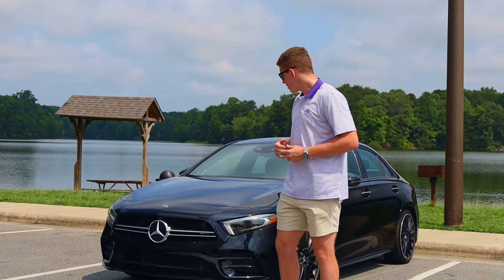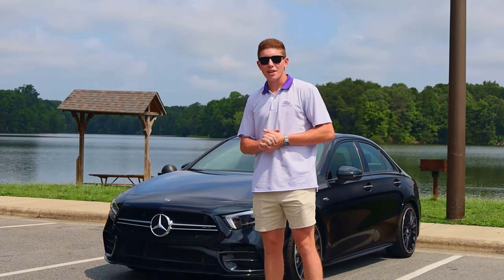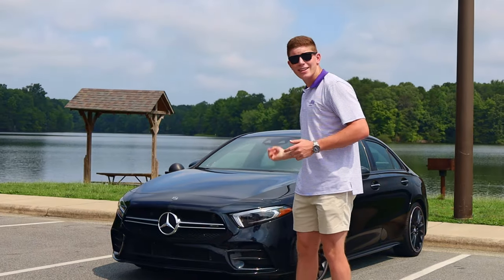Hey guys, Landon Cole here, and today we're going to be taking a look at this 2020 A35 AMG. Let's get into it.